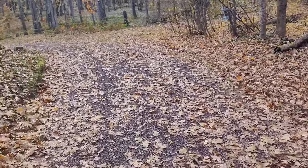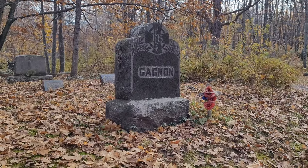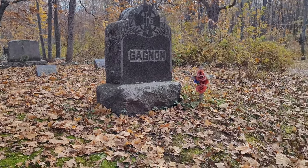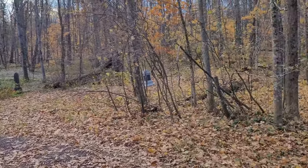Here are some more — very old. They're all over throughout the woods.